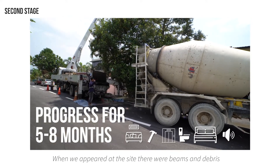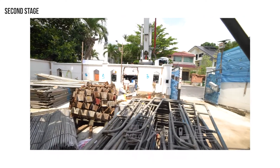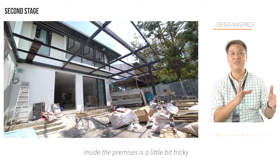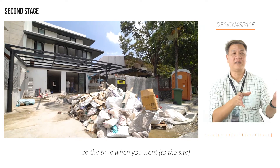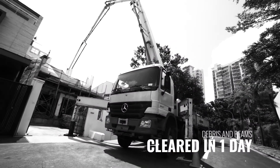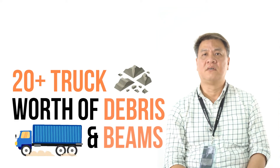When we appeared at the site, there were beams and debris all over the front porch. Arranging the truck to leave a bin inside the premises is a little bit tricky. The time when you went, it's missed by a day. In fact, after you guys left the next day, the debris were off — at least 20 over trucks of debris, in and out.